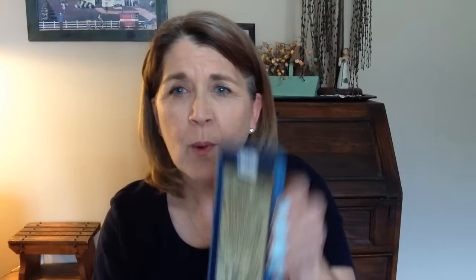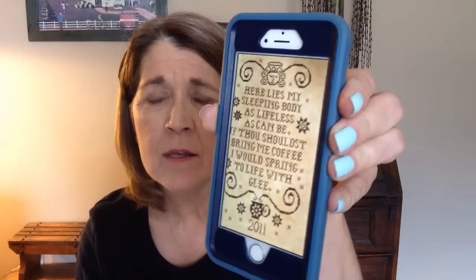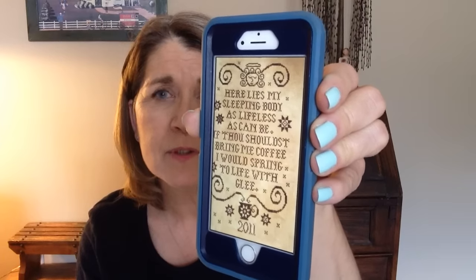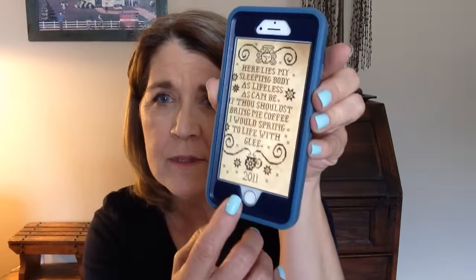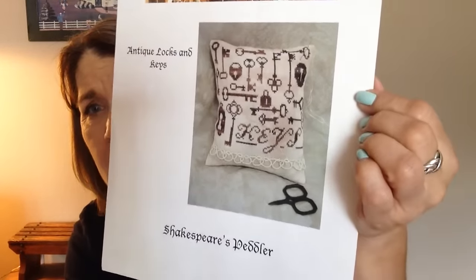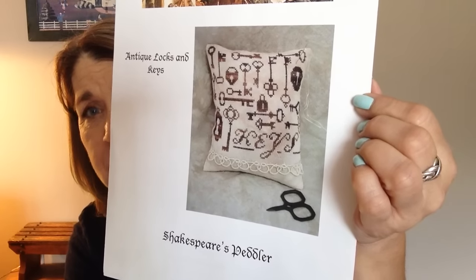Here is what Coffin Buzz will be looking like. It's from Plum Street Samplers and clearly it was from 2011 but it is still available on her blog. The next one I've had in my stash for quite a while. It is called Antique Lock and Keys and it is from Shakespeare's Peddler.